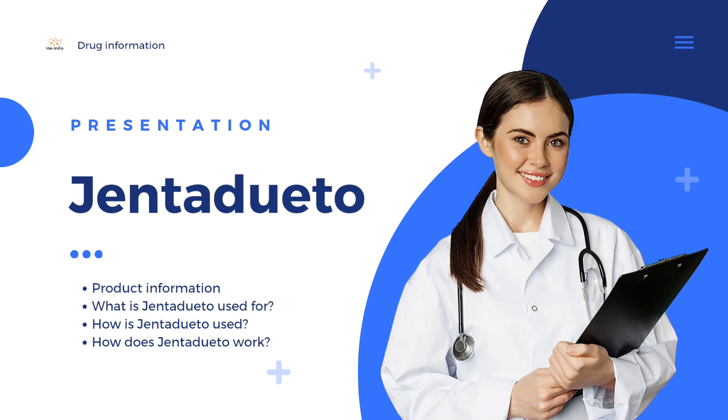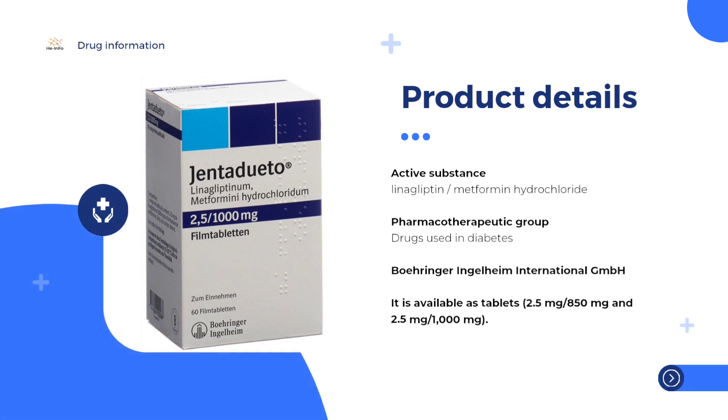Gendiduato is a medicine that contains the active substances linogliptin and metformin hydrochloride. It is available as tablets: 2.5 mg / 850 mg and 2.5 mg / 1000 mg.